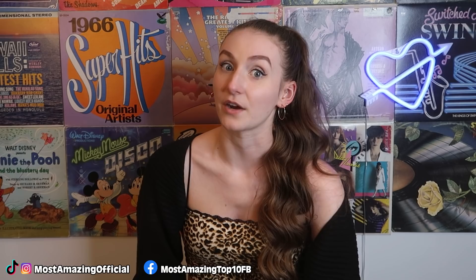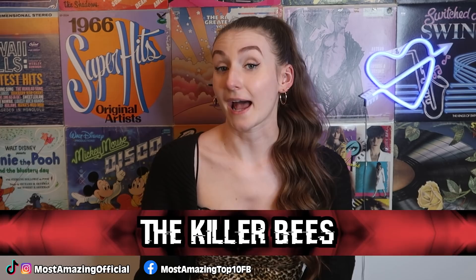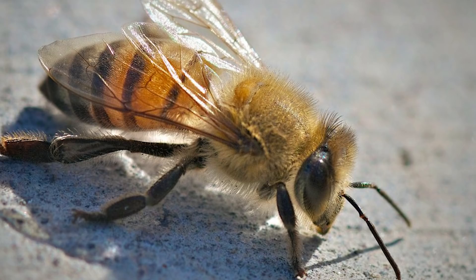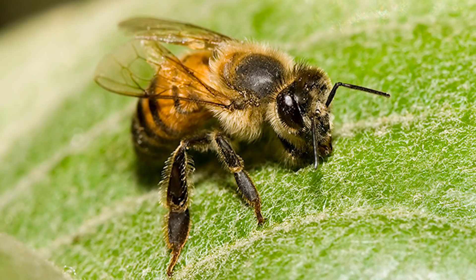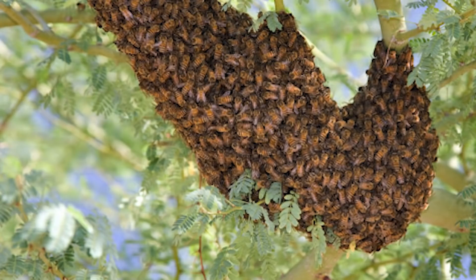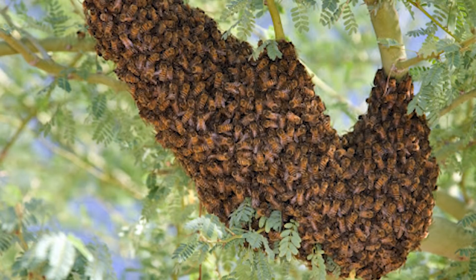Coming in at number 2, we have the killer bees — and did you know they were accidentally created by scientists? In the 1950s, a biologist was commissioned by the Brazilian government to create a species of bees that would increase honey production. But things went wrong: the biologist didn't have much experience with animal breeding, and in the end, bees from southern Africa and local Brazilian honeybees were crossed, producing these angry killer bees. Thousands of them then accidentally escaped. They get their name because when agitated, they've been known to chase people for more than a quarter mile, and their stings are very painful.